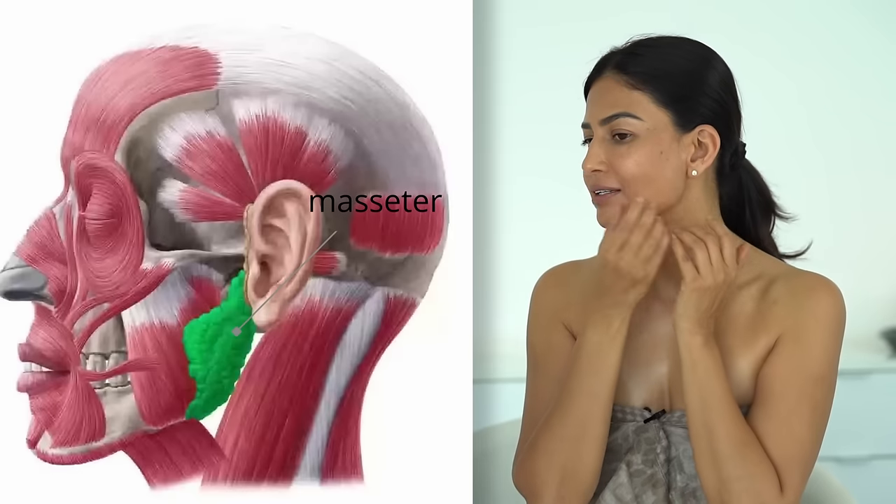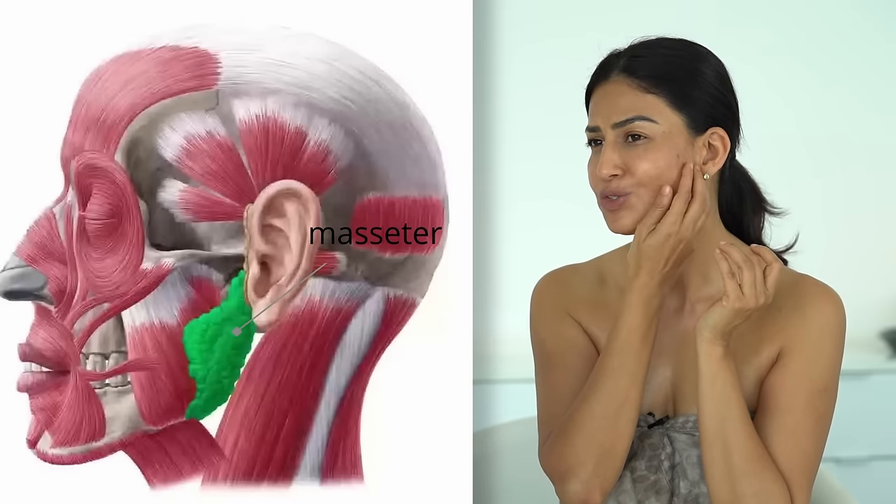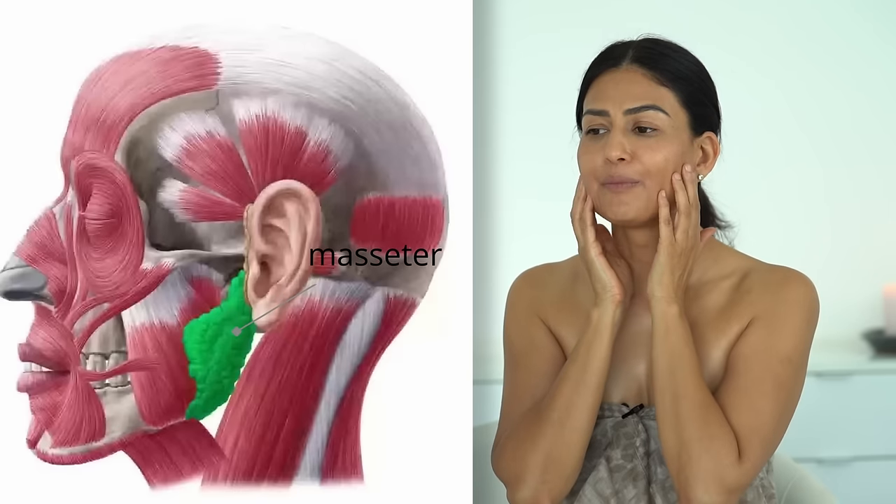Once the lip area is done, release your masseter — the muscle where we carry a lot of our emotions. It's usually stressed out and can create headaches and even backaches. Place all three fingers and do small circular motions to release the stress. If you're doing this for the first time, you may feel pain there, but if you do it regularly the pain will reduce drastically.